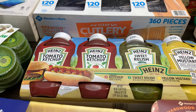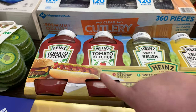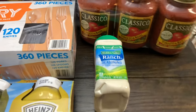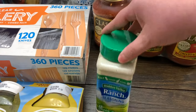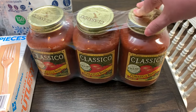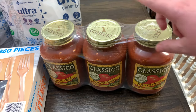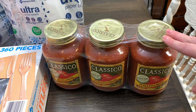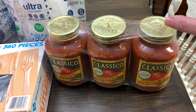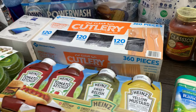The condiment bundle was on sale — regularly about $10, it was on sale for around seven dollars, and you get two ketchups, a relish, and a mustard. I also grabbed a big container of buttermilk ranch dressing mix because I make homemade ranch dressing a lot. And finally, I got three jars of Tomato Basil Classico pasta sauce, which was on sale from the regular seven-something down to about $4.50 — a great deal for three jars.